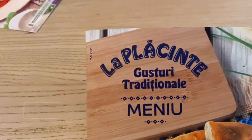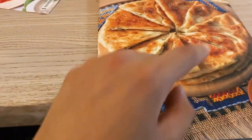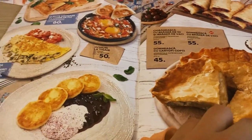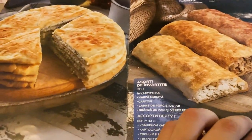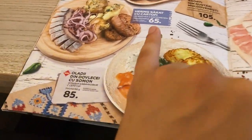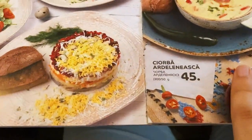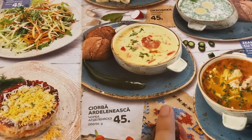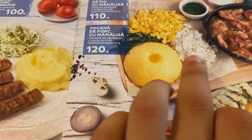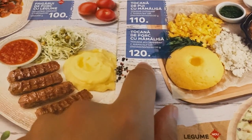So we came to this place called La Plecinte. It's like a chain of restaurants that sell traditional Moldovan food. A plecinte is like a pie — that's why it's called La Plecinte. The prices are very cheap. For instance, this one here is 65 lei, which is roughly 3 euros. This one is 45, which is basically 2 euros. This is the traditional one — basically meat, polenta, cheese, eggs. And this is 120, so it's 6 euros.